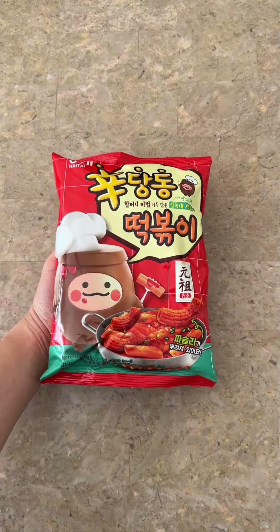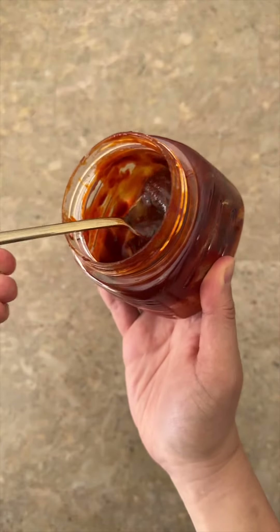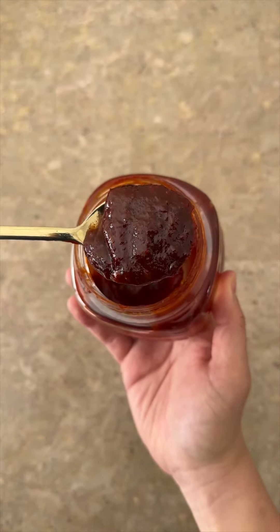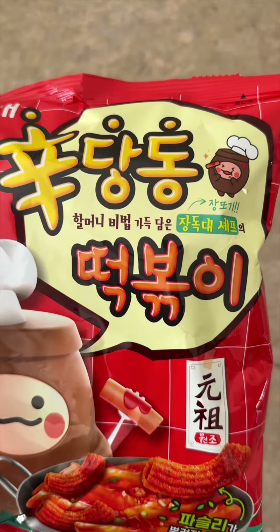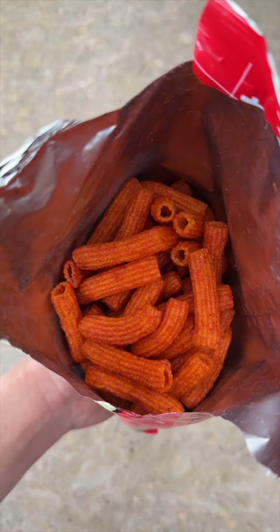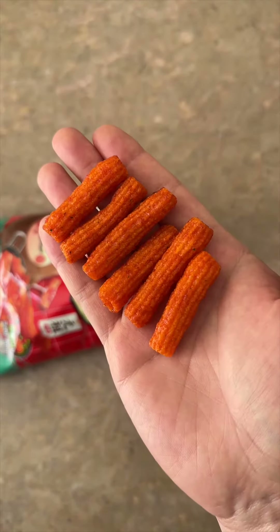Next we have tteokki snacks. These include parsley flakes and they also added sunchang gochujang, which is the red pepper paste that you add to make tteokboki. Tteokboki is one of my all-time favorite Korean street foods. However, I've never had a good experience trying a crunchy snack version of this food — they're either too sweet without any spiciness, or too spicy without any of the delicious savory goodness.